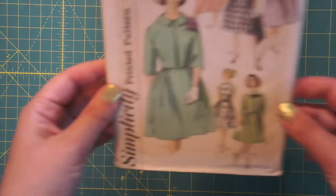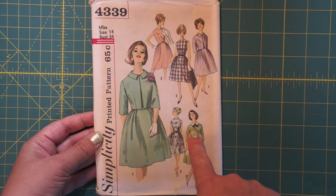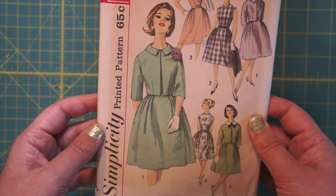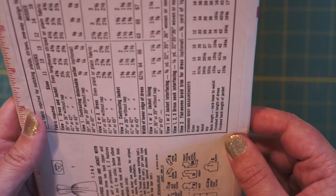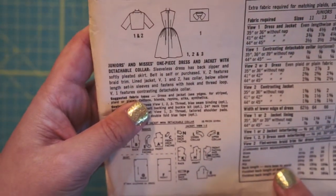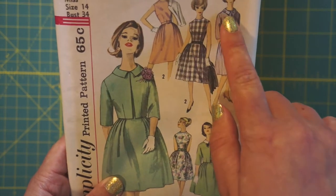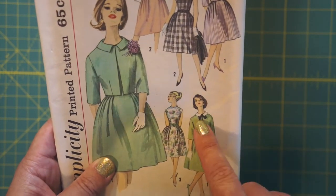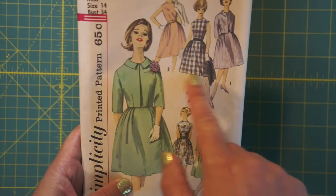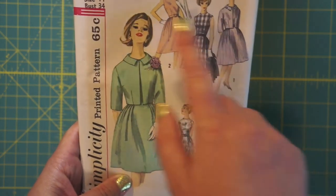Oh my goodness, adorable — little dresses in cute Easter colors, got a little bow. This one's a 34 bust, not a 32. Simplicity — I would guess early 60s, again not at the point where they're printing the date on the envelope. One piece dress and jacket, detachable collar. The collar's on the jacket, not the dress. I love these colors — the mint and the floral. One of each of these, please.